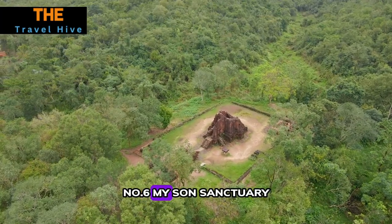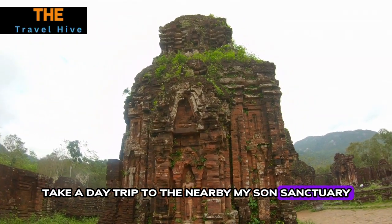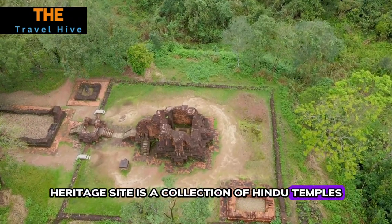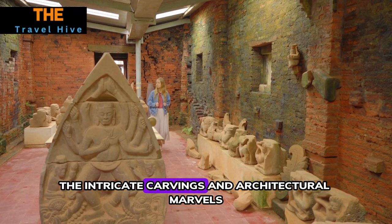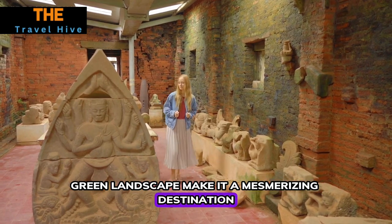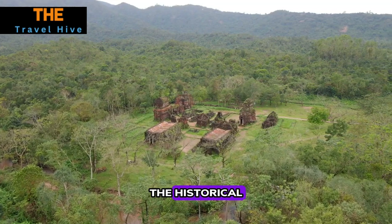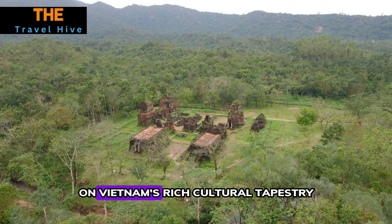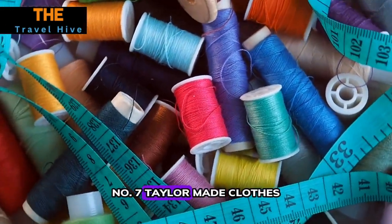Number six: My Son Sanctuary. Take a day trip to the nearby My Son Sanctuary. This UNESCO World Heritage Site is a collection of Hindu temples dating back to the fourth century. The intricate carvings and architectural marvels amidst a lush green landscape make it a mesmerizing destination. Explore the ruins with a guide to uncover the historical and spiritual significance of this ancient site, offering a unique perspective on Vietnam's rich cultural tapestry.